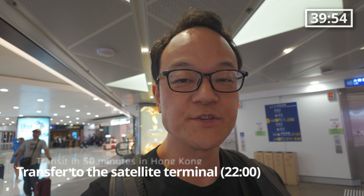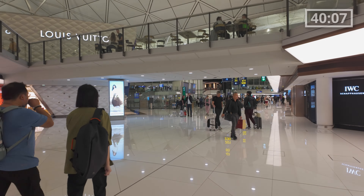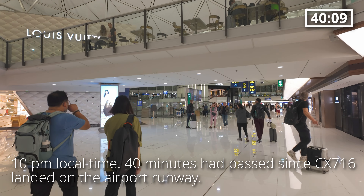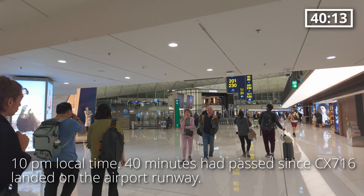I just finished the security check and completed the transfer process. I'm heading to the boarding gate. It's 10 p.m. local time — 40 minutes had passed since CX-716 landed on the airport runway.